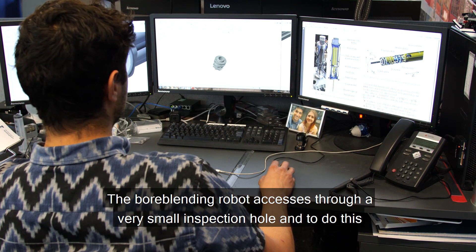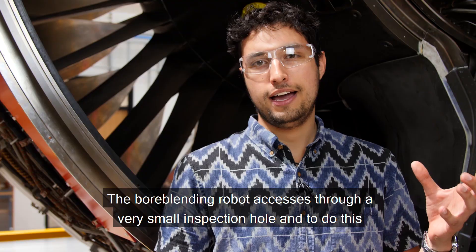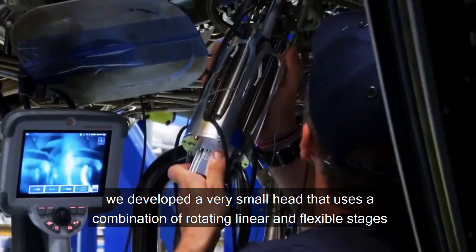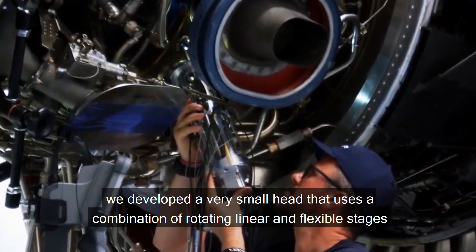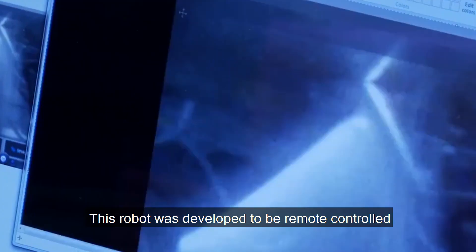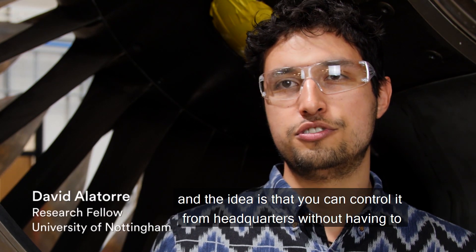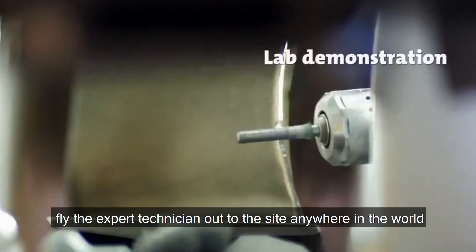The bore blending robot accesses through a very small inspection hole. To achieve this, we developed a very small head that uses a combination of rotating, linear, and flexible stages, with a very high-speed turbine to remove material from the affected area. This robot was developed to be remote-controlled, so it can be operated from headquarters without having to fly an expert technician to the site anywhere in the world.